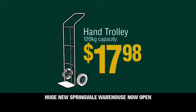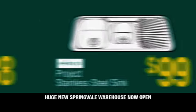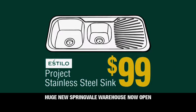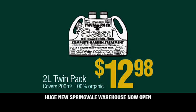Upright P-handled trolley only $17.98. Karcher pressure washer $88. Estillo stainless steel sink $99. Torbman's 4 litre Easy Coat paint $49.90. 2 litre Seesol Twin Pack just $12.98. We've got the widest range and at the lowest prices.